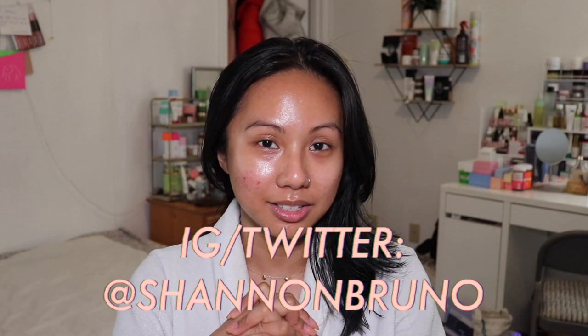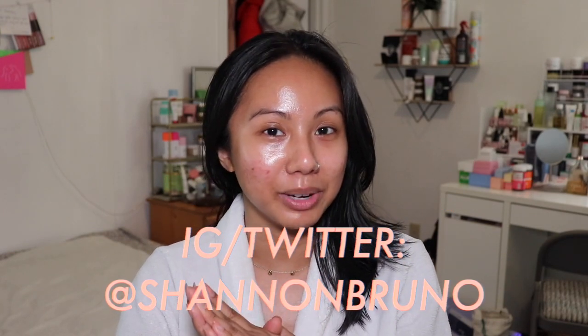My skin looks so bright and glowy — I feel amazing! That completes this entire pamper night routine, get-unready-with-me slash updated nighttime skincare routine. Thank you guys so much for watching. You can find me at Shannon Bruno on Instagram — I'll see you guys in my next video!